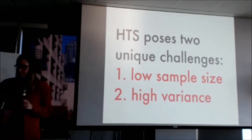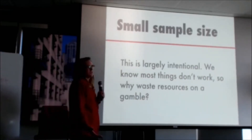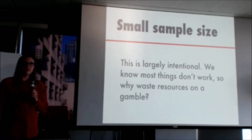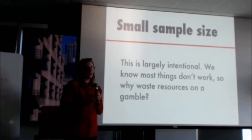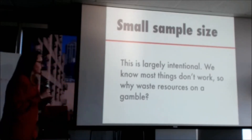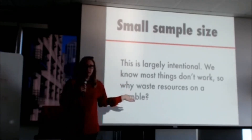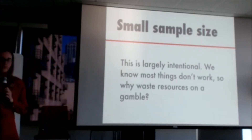The second challenge is high variance. The small sample size is actually largely by design. The premise of all screening, including ours, is that almost everything we try is not going to work. Most things are going to be neutral or deleterious — we're actually going to hurt the bug, and it's going to die or perform worse. So why waste resources upfront on strains that are likely not going to get us closer to our goal? This is actually a feature of what we're doing.